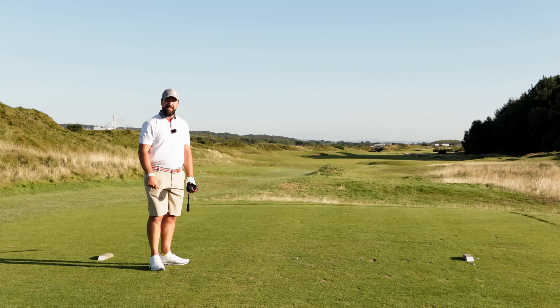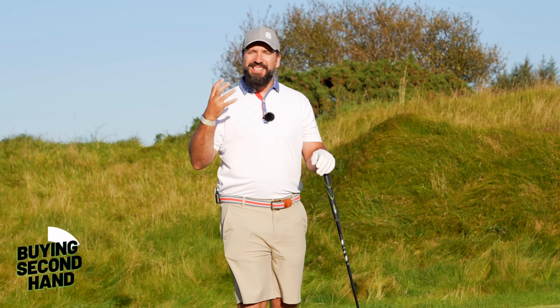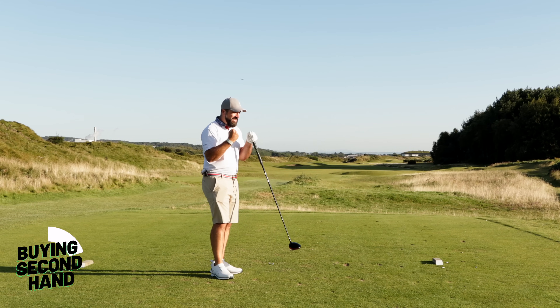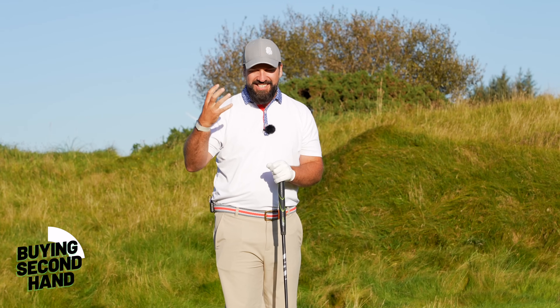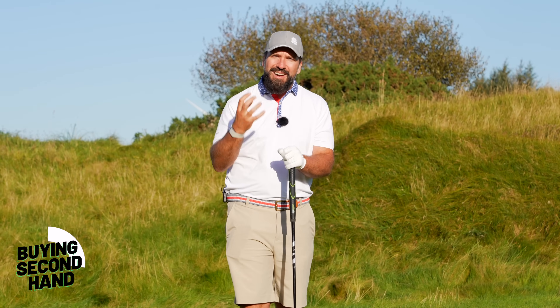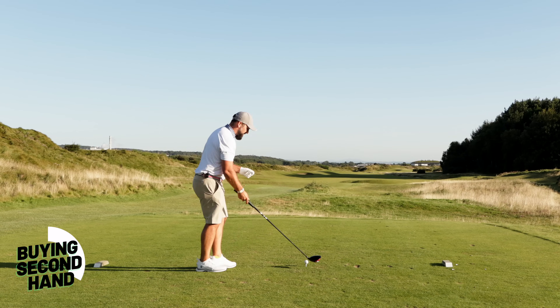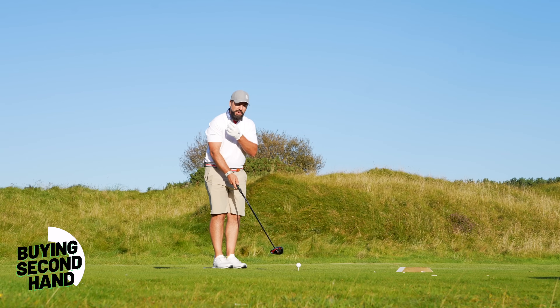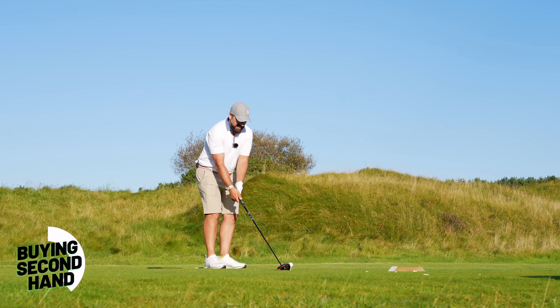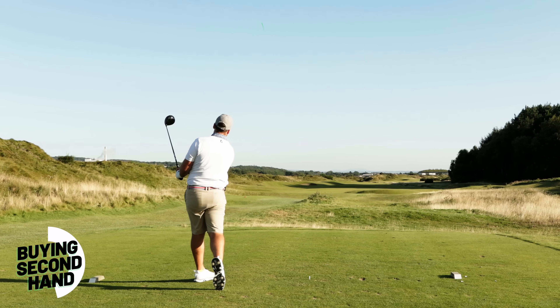Getting a new driver is actually one of those really fun experiences you can have within golf — that excitement of going to the fitting, the excitement when it arrives, that first shot you have with it. It's really cool. Also, when you buy second-hand, there's no chance of that personalized fitting, of getting a club which is really custom made for you.